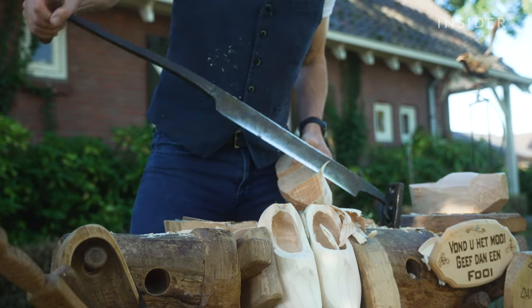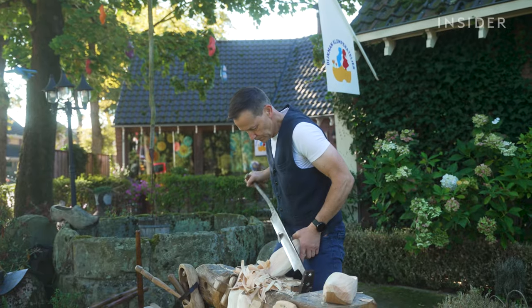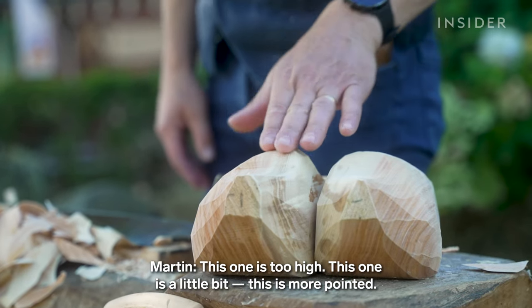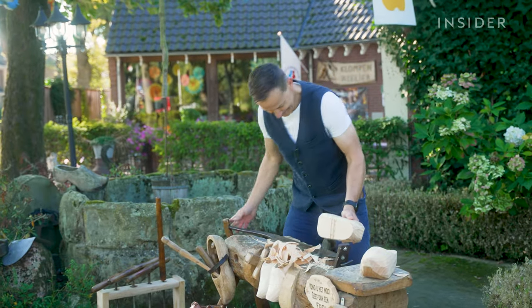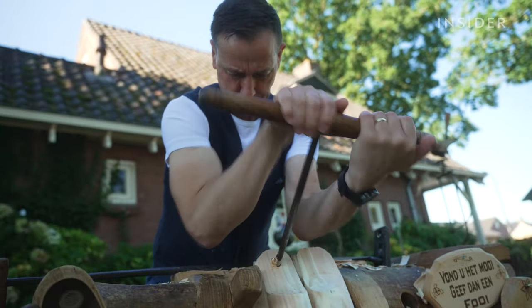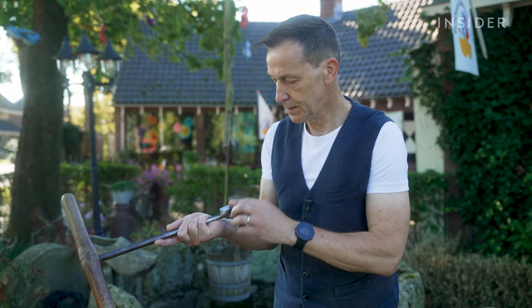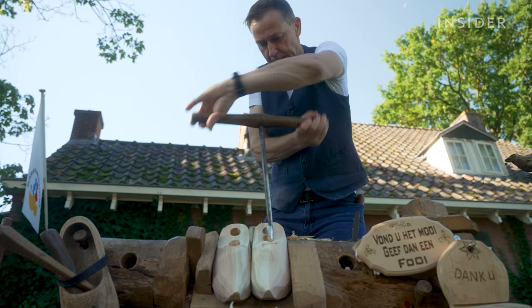He starts by carving the outside of the clog, peeling off slice after slice. The two pieces have to be even — this one is too high, this one is a little more pointed. Martin can then begin digging out the inside of the shoe, starting with two holes. All these spoon drills he inherited are more than 80 years old. This one is called a lepelbore and works like an ice cream scoop.